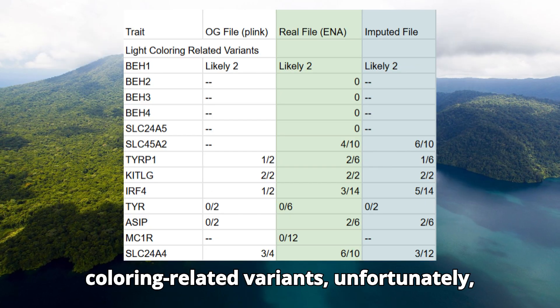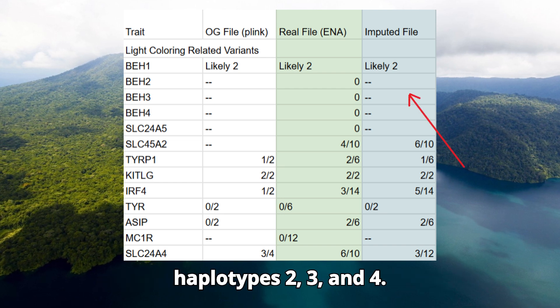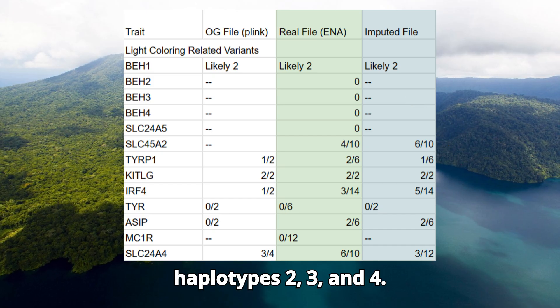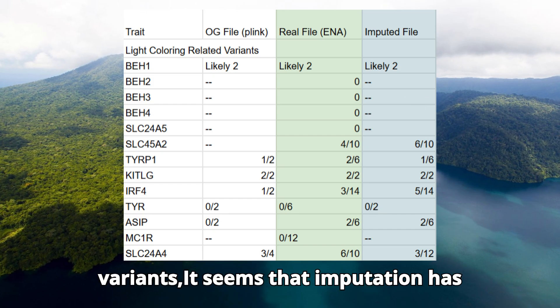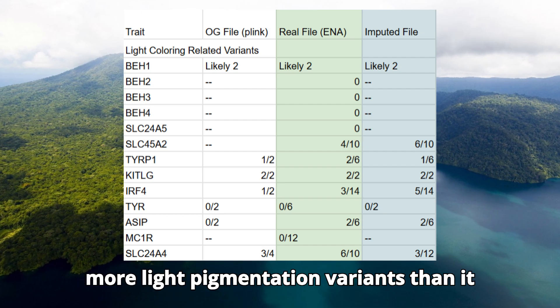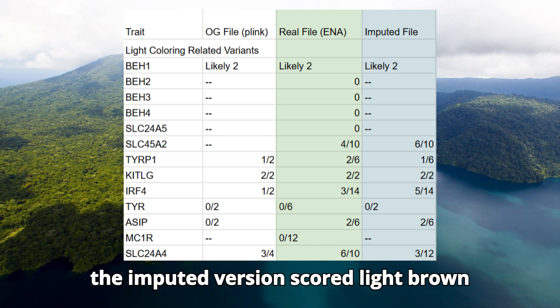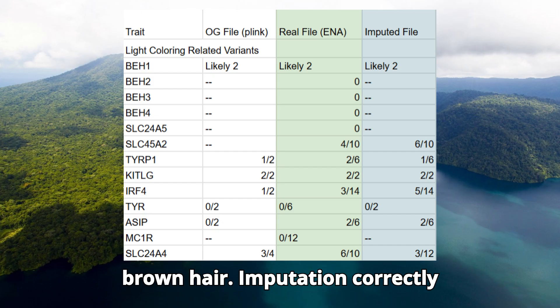Regarding coloring-related variants, unfortunately even imputation wasn't sufficient to determine the genotypes for blue eye haplotypes 2, 3, and 4. It seems that imputation has consistently predicted the sample to have more light pigmentation variants than it did in reality. This is the reason why the imputed version scored light brown skin and medium brown hair instead of dark brown.